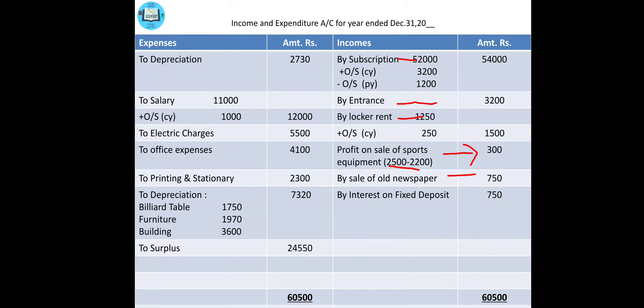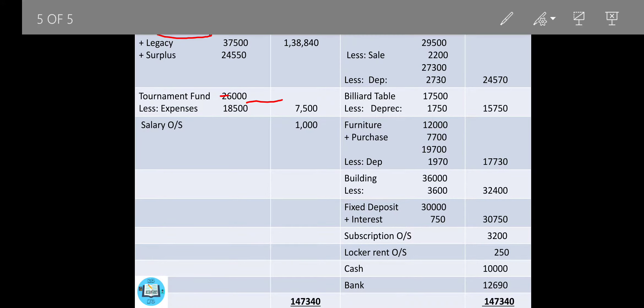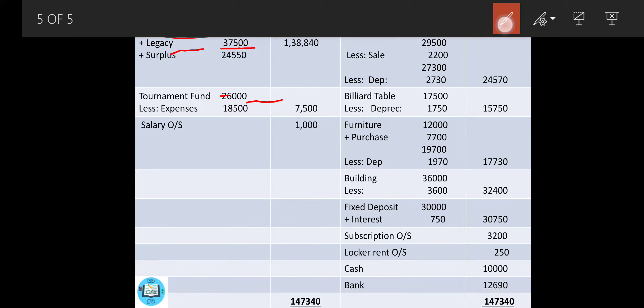Then comes legacy. Legacy is an amount kept as per the will of a person, to be utilized over years, so it will be added to the capital fund. However, if it is mentioned that legacy is of revenue nature, then it is to be transferred to income and expenditure. That ends the receipt side posting — now come to the payment side.